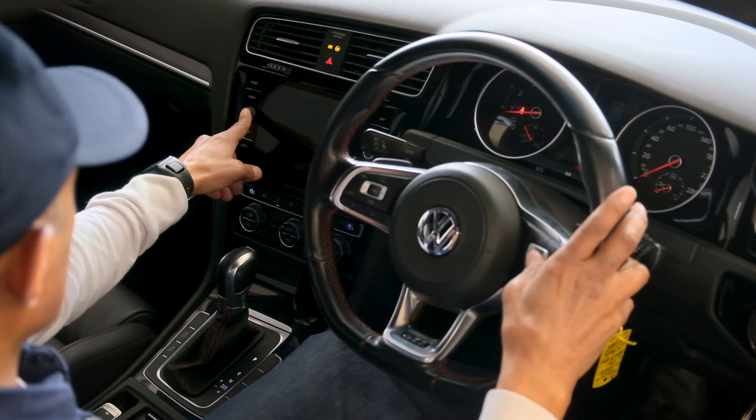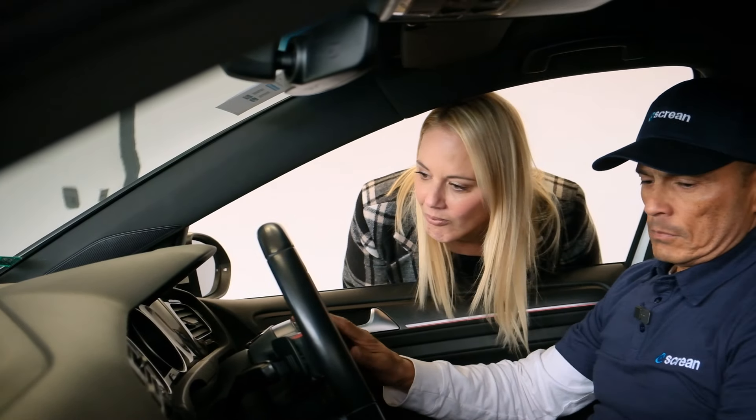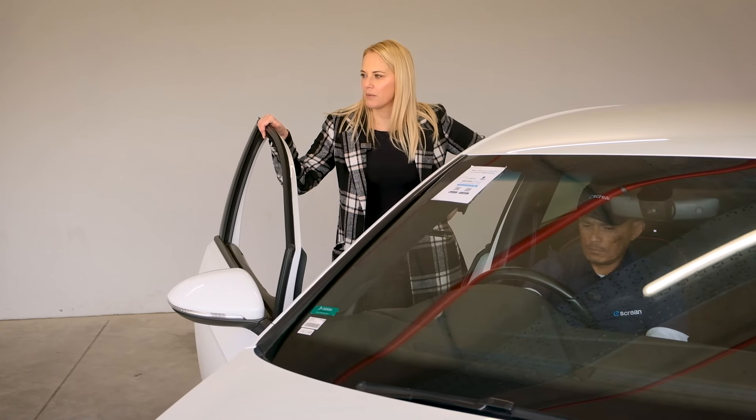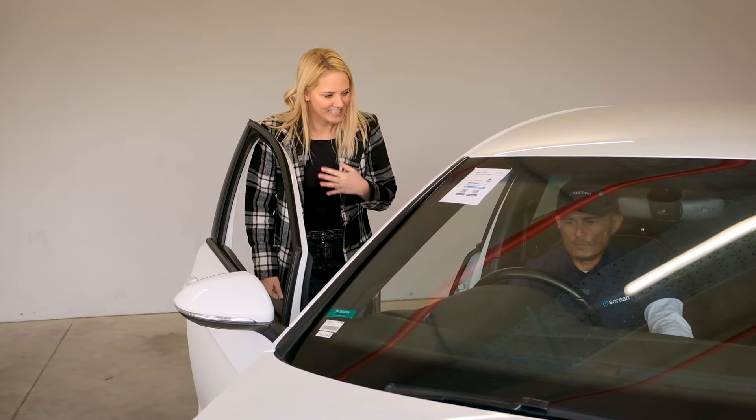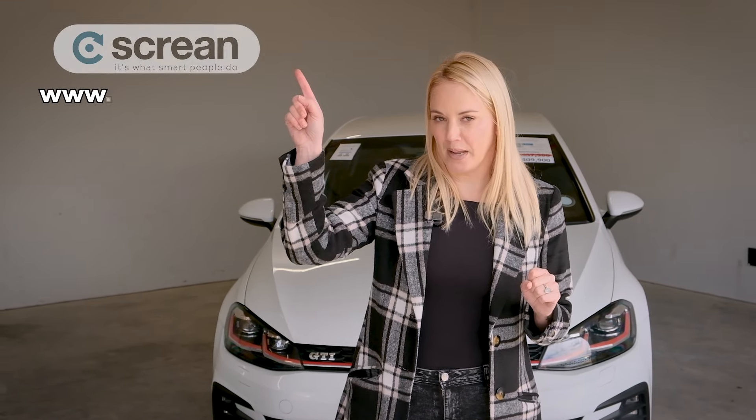Screen's dealership car screen service helps car traders source quality used vehicles for their lots — your screener is your secret weapon. The inspector looks at everything, compiles a report, and sends it to you. He won't tell you to buy or not buy the car — instead he gives you all the information you need to make an informed decision. Screen also meets the seller for you, so you don't have to worry about meeting someone dodgy or being fooled by the vehicle.